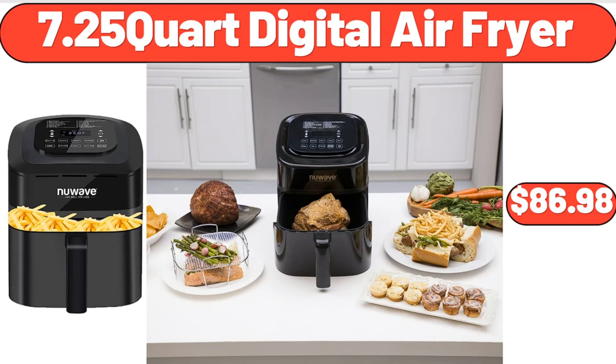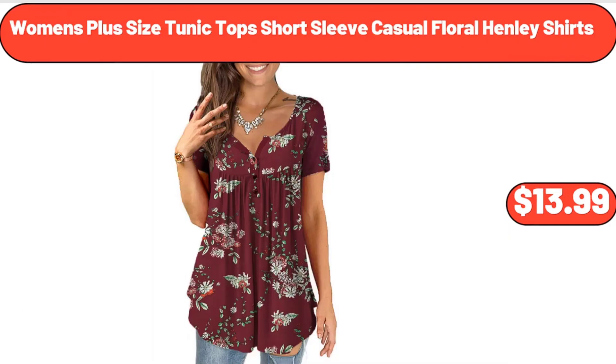7.25-Quart Digital Air Fryer, $86.98. Women's Plus Size Tunic Top Short Sleeve Casual Floral Henley Shirts, $13.99.